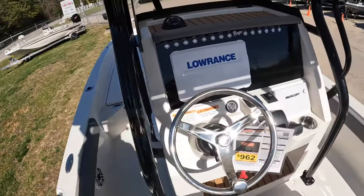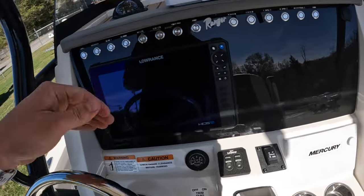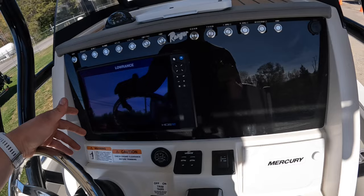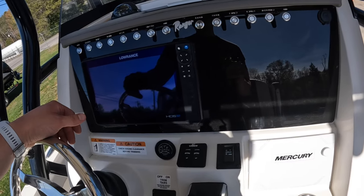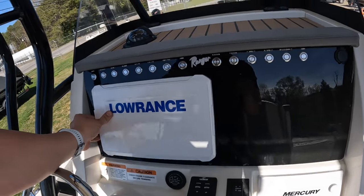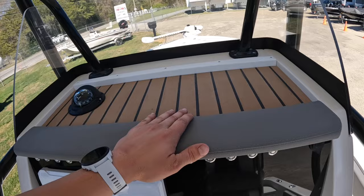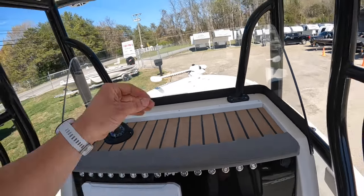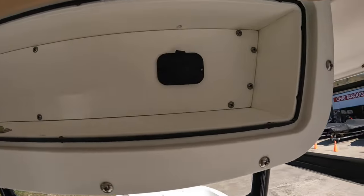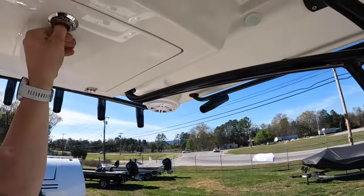We decided to hook this boat up with a Lowrance HCS Pro — it's a 12-inch unit. There's still room for another one over here if a customer wanted to add it. Up top there's plenty of room to stow your wallet or keys, a 12-volt outlet, and PDF storage right above the helm.